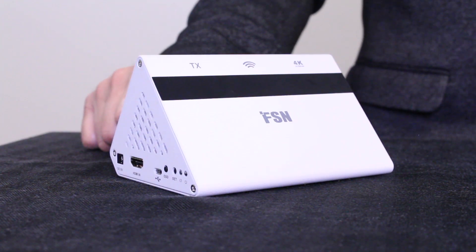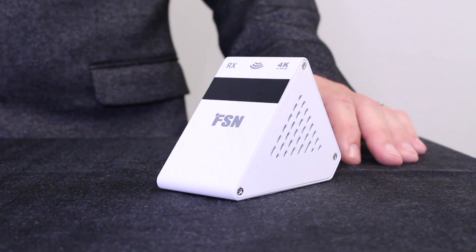Each setup has a transceiver and a receiver. You can have a one-to-one system — one source to one monitor — or you can have a one-to-two system, one source to two monitors. In one room, you can have multiple transceiver systems running at the same time.